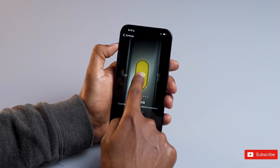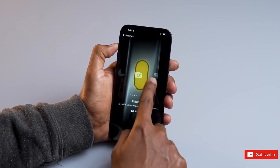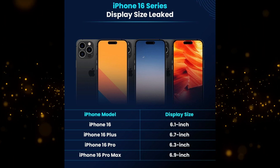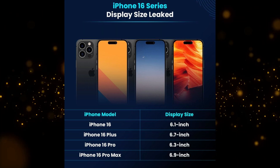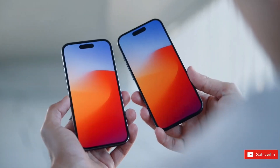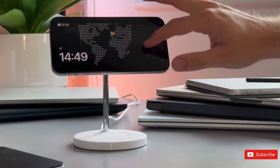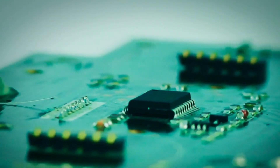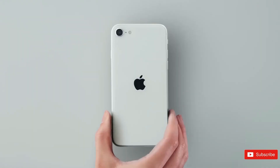The iPhone 16 Pro models are rumored to feature larger displays, with the Pro variant having a 6.27-inch screen and the Pro Max boasting a 6.85-inch screen. This increase in screen size, combined with a design that echoes their predecessors, suggests a focus on enhancing user experience while maintaining a familiar aesthetic.